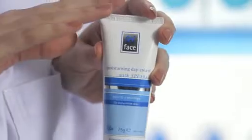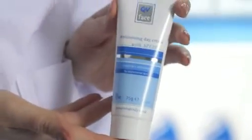Once you're out of the shower, use a moisturiser with good sun protection. QV Face Moisturising Day Cream SPF 30 Plus will do the job and provides a great base underneath your make-up. And that's all you really need to do to get out the door in the morning.